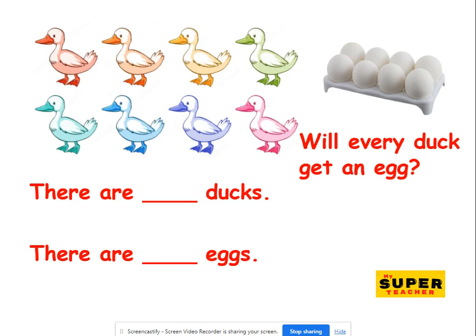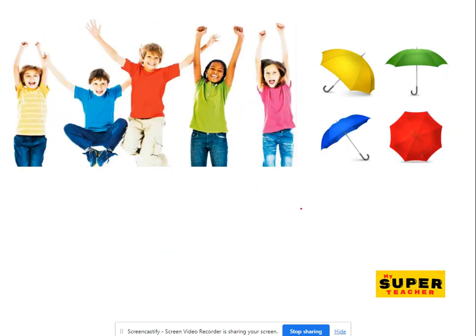How many ducks? One, two, three, four, five, six, seven, eight. Eight ducks. And let's count how many eggs. One, two, three, four, five, six, seven, eight. Eight eggs. Eight ducks and eight eggs. Are they the same? Of course they're the same. So every duck will get an egg. Yippee!